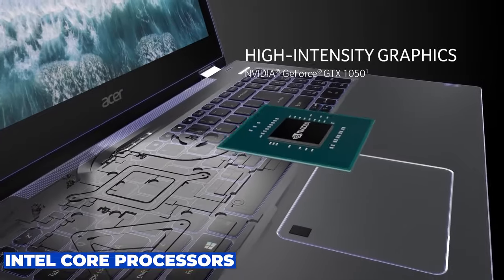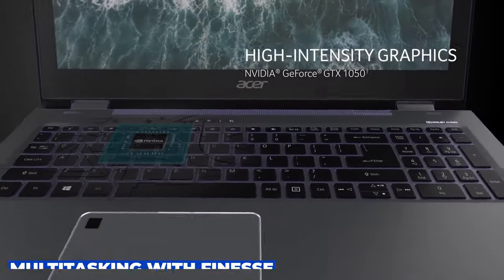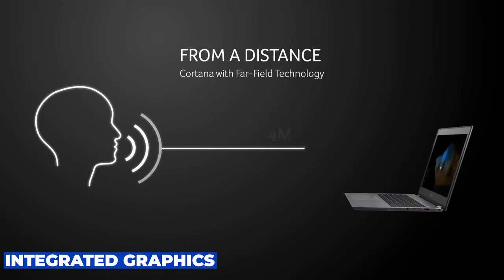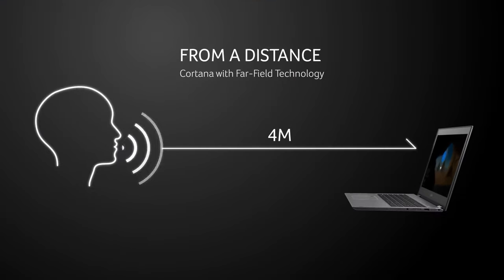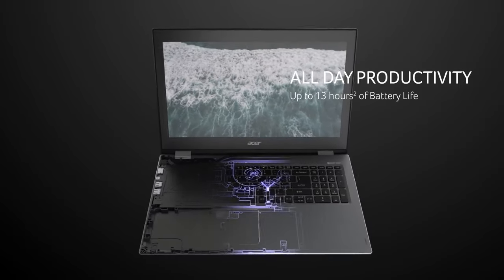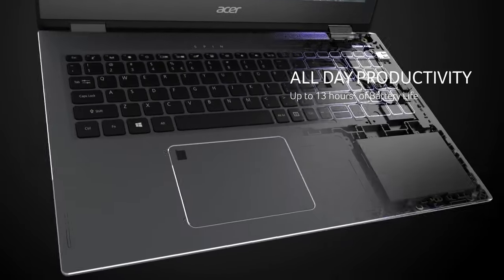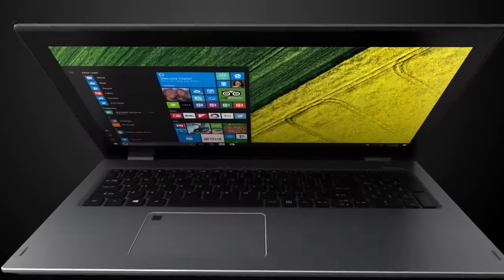Equipped with Intel Core processors and ample RAM, the Spin 5 handles multitasking with finesse, and its integrated graphics are sufficient for everyday productivity tasks and light media editing. The included Acer Active Stylus with Wacom AES 1.0 makes it a solid option for note-takers and digital artists.